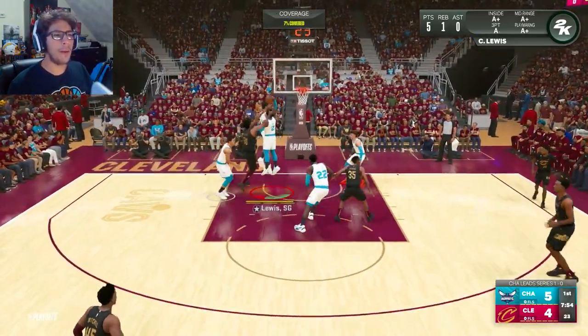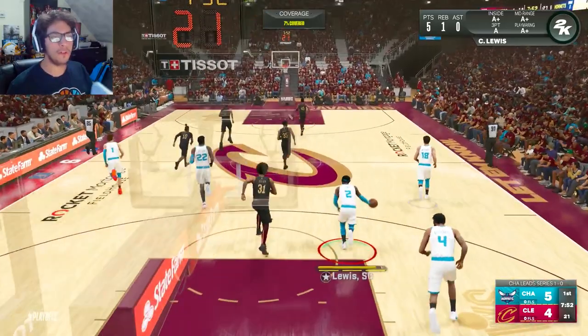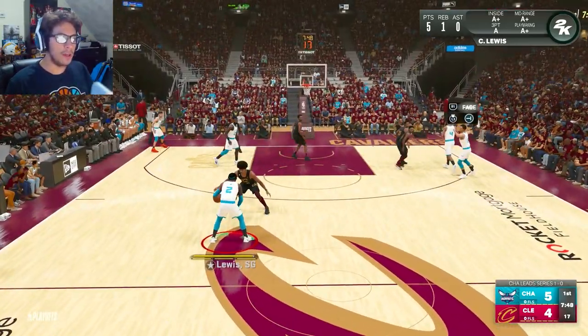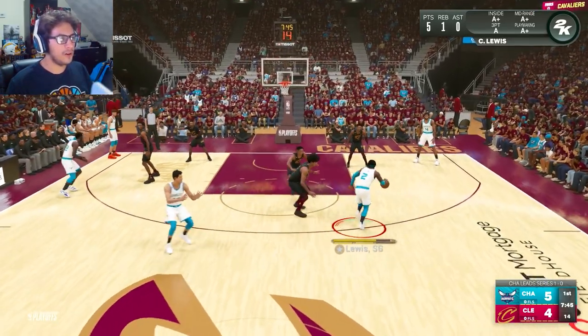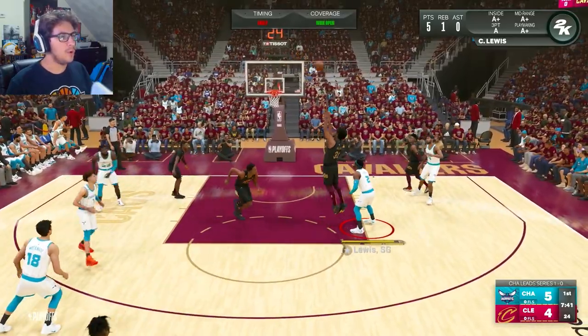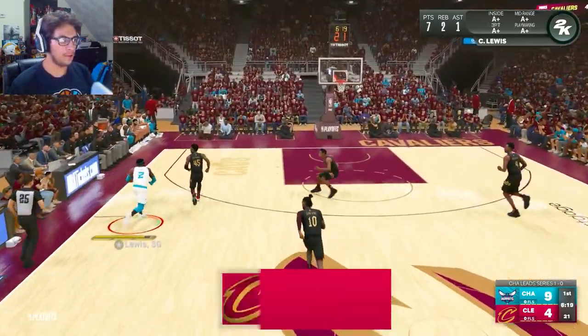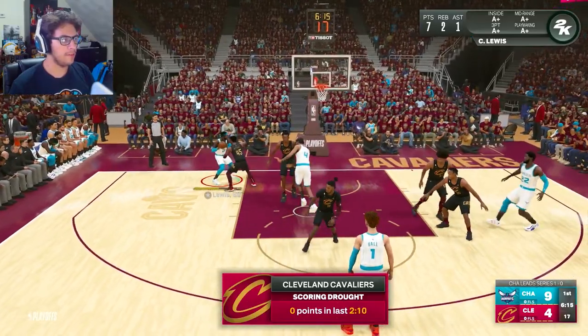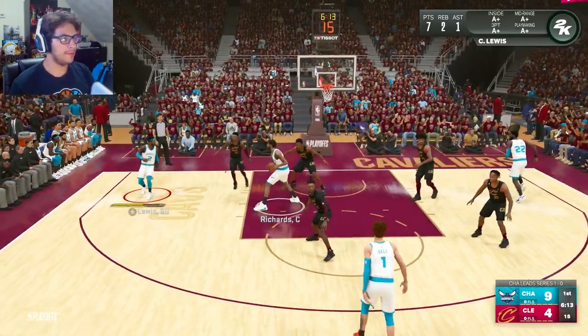If you guys want to know my playoff predictions for this year, I will leave the link in the description for my playoff prediction video — it performed fantastic, I would recommend you guys go watch it. Yuta Watanabe does not knock down the three. Fast break — so far in this game the defense has been working to our favor, though there's a great defensive play by Donovan Mitchell.